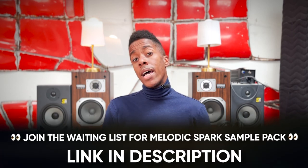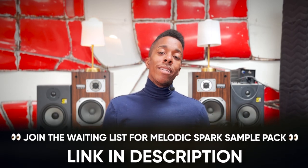Amazing production. If it wasn't for that initial idea from the sample, the rest of it wouldn't have come to life. If you're a fan of that production, make sure to sign up for the JST waiting list for Melodic Spark — you can do that in the description below.